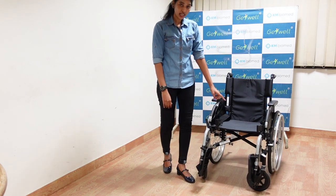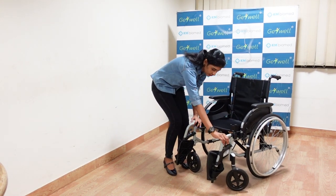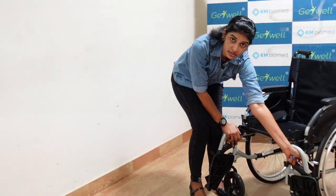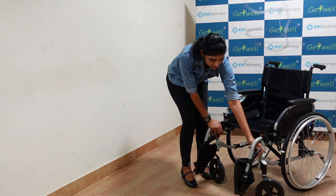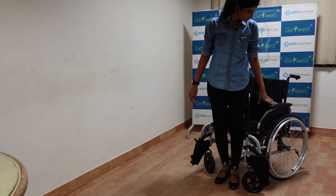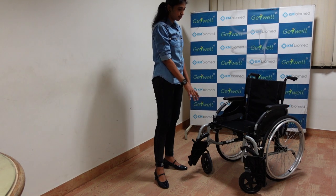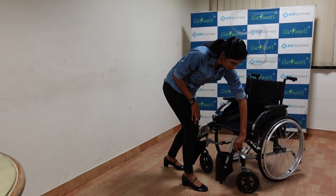Coming back to the footrest — you can press this lever and it can be swung in and swung out. The purpose of this is to allow easy access to the wheelchair without any complications. Once done, you can always keep it swung inward.